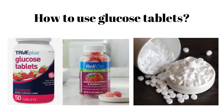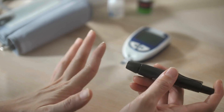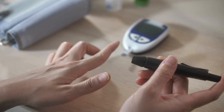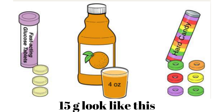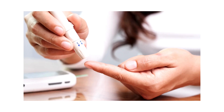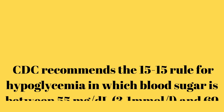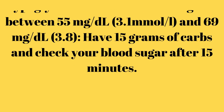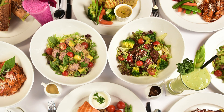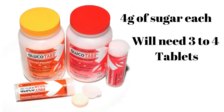Blood sugar levels below 70 mg per deciliter are considered low and need to be addressed. Experts say the key to turning around a hypoglycemic episode is getting 15 g of sugars, or simple carbohydrates, into the bloodstream as soon as possible. The CDC recommends the 15-15 rule for hypoglycemia: eat 15 g of carbs, check your blood sugar after 15 minutes, and if it's still below your target range, have another serving. Repeat until your blood sugar is in your target range, then eat a nutritious meal or snack. A typical glucose tablet contains 4 grams of sugar, so 3–4 tablets are generally necessary to reach 15 g.